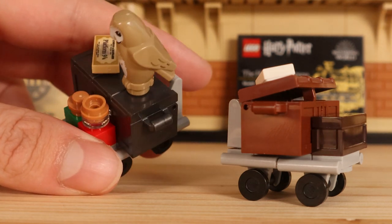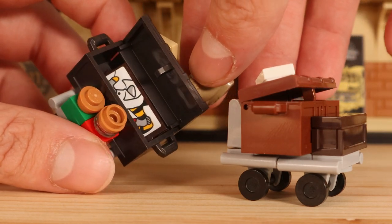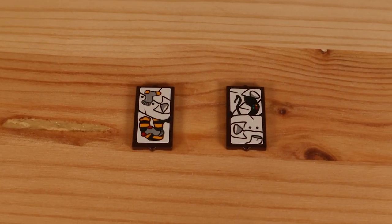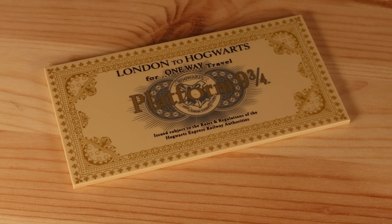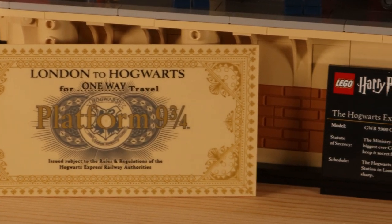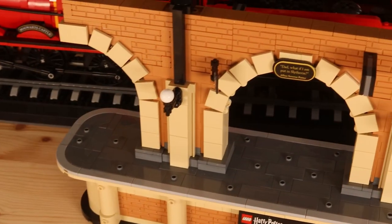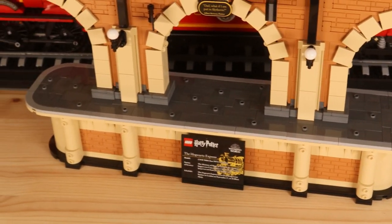In this set we also get two trolley carts which go on the station. One has some potions and an owl with a grey trunk, and we also have a brown one. Inside the trunks are panels with stickers representing clothes. We also get an 8x16 light tan tile, just like the last Collector's Edition Harry Potter set — but this time instead of a letter, we get a ticket for the Hogwarts Express. Also, the plaque on my station actually has a typo, saying 'King Cross' instead of 'King's Cross'.